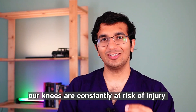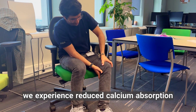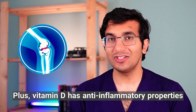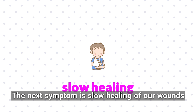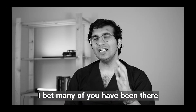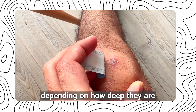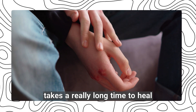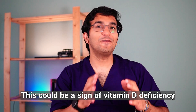Overall, our knees are constantly at risk of injury due to the pressure of body weight. When we are deficient in vitamin D, we experience reduced calcium absorption and some softening of our bones and cartilage. Plus, vitamin D has anti-inflammatory properties, so lacking it can lead to increased inflammation. The next symptom is slow healing of our wounds. Sometimes we accidentally cut our finger with a knife, and generally this kind of cut heals within a week to 10 days depending on how deep it is. But sometimes you will notice that a small wound takes a really long time to heal — even after a month, it is still not fully recovered. This could be a sign of vitamin D deficiency.